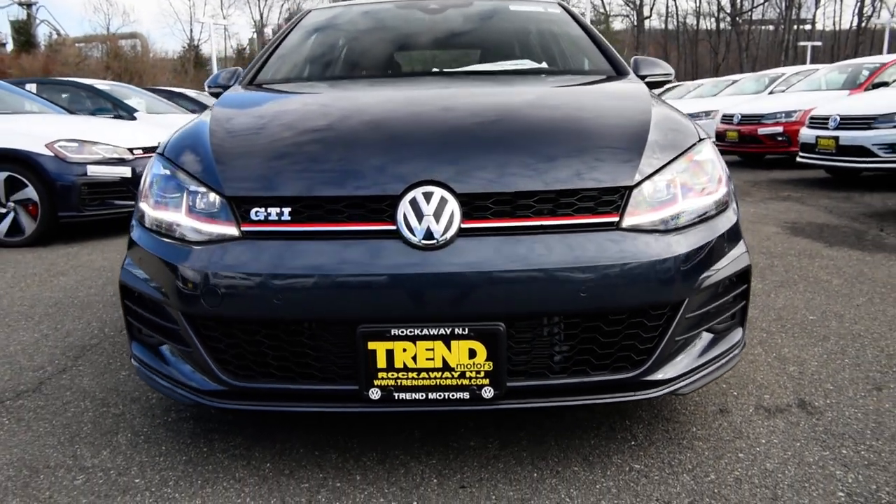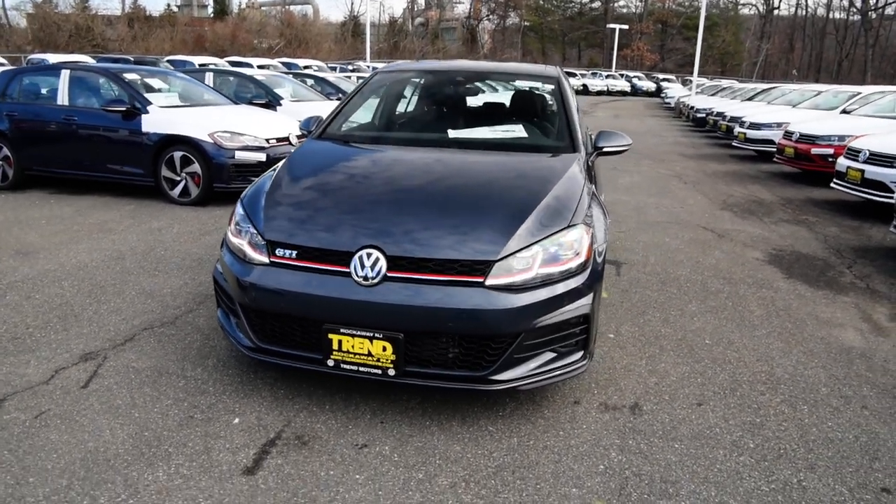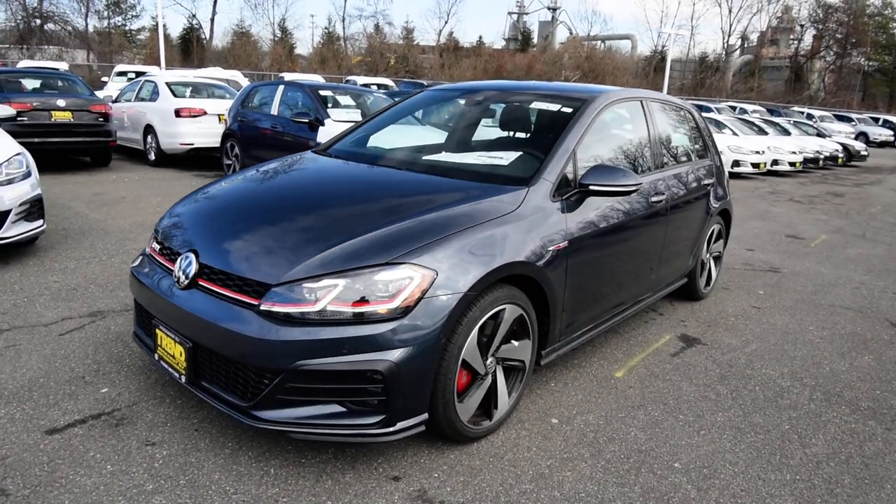Hey friends, Brian with Trend Motors Volkswagen here, and I am excited to do this video today. It is of the Mark 7.5 GTI Autobahn.